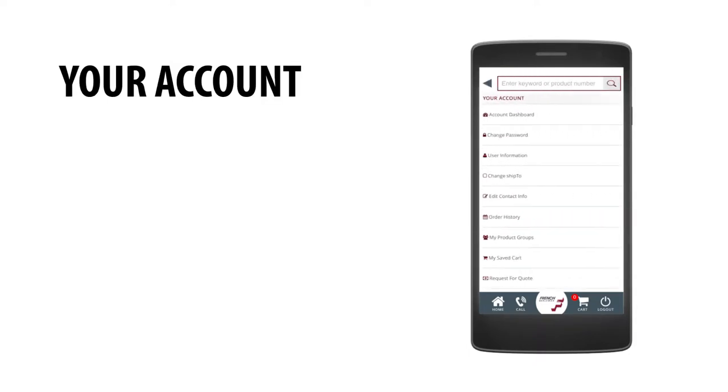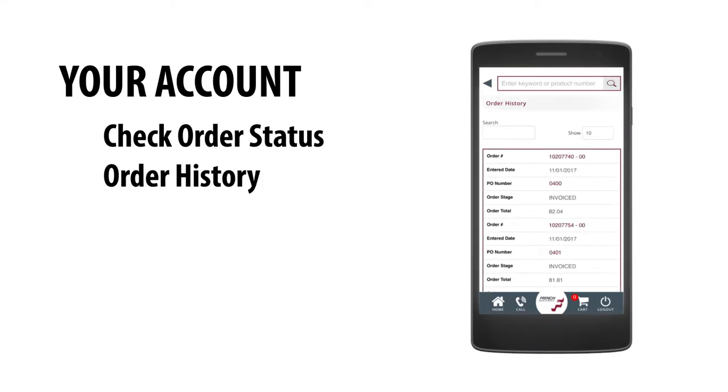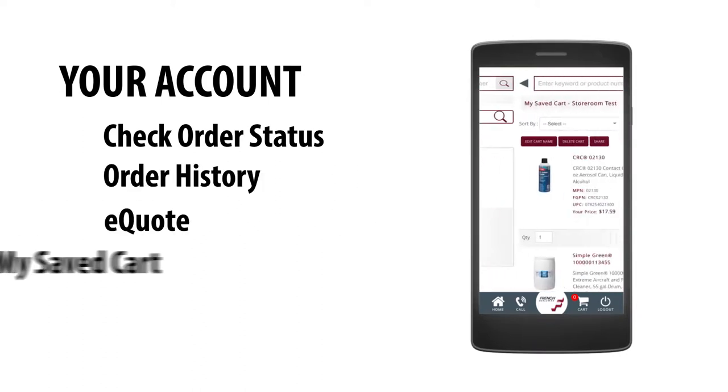Access all your account information, check order status, view order history, access your active quotes, or view saved shopping carts.